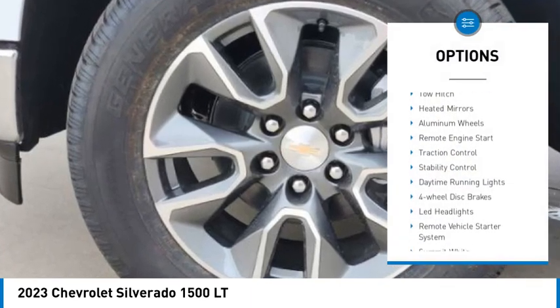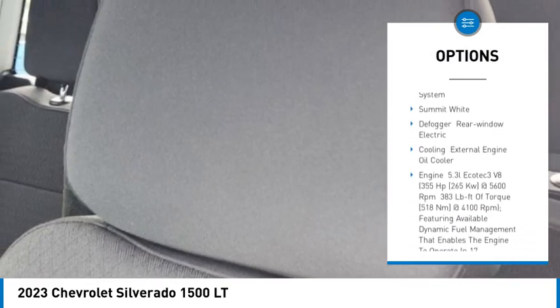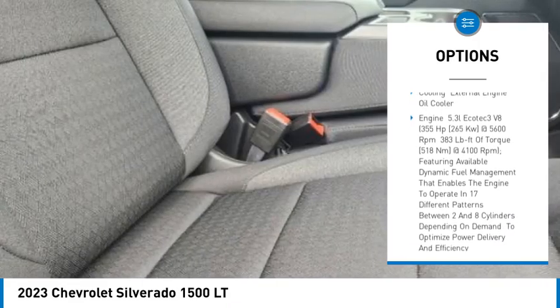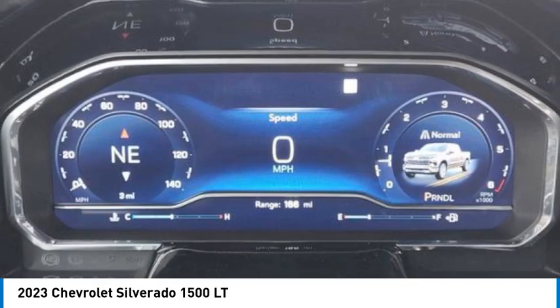Tire pressure monitor, tow hitch, heated mirrors, aluminum wheels, remote engine start, traction control, stability control, daytime running lights, four-wheel disc brakes, LED headlights.